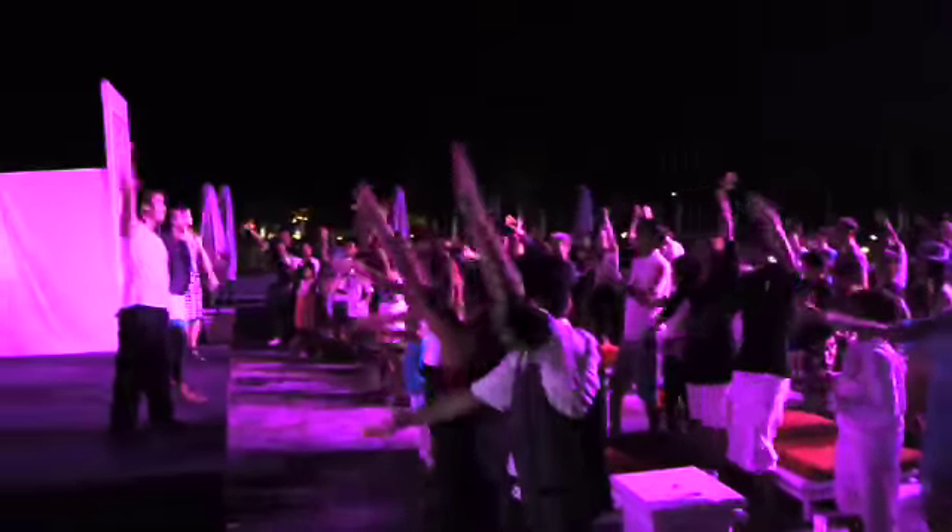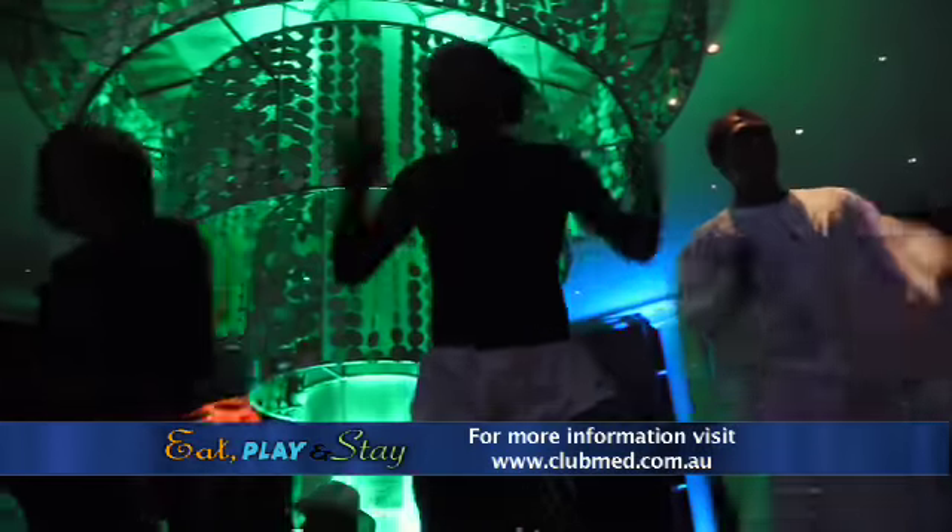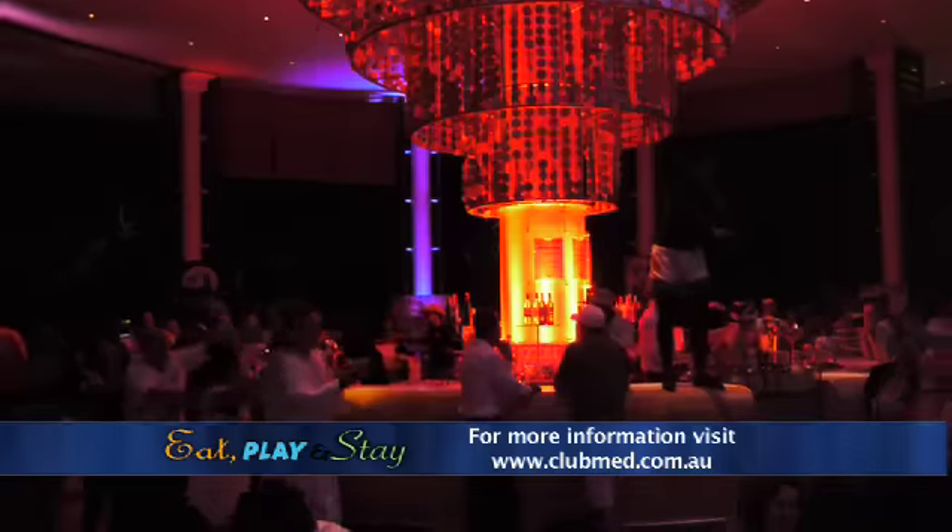But don't think for one minute that Club Med Bali is all about the kids. The staff at Club Med Bali make sure the whole family joins in and parties well on into the night.